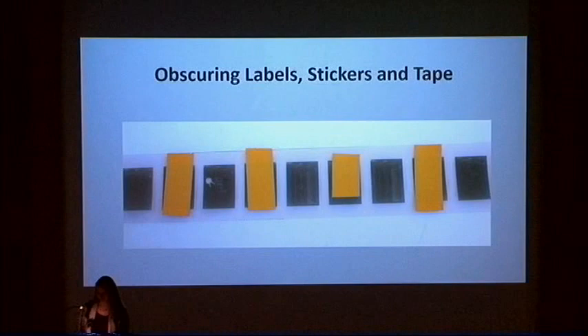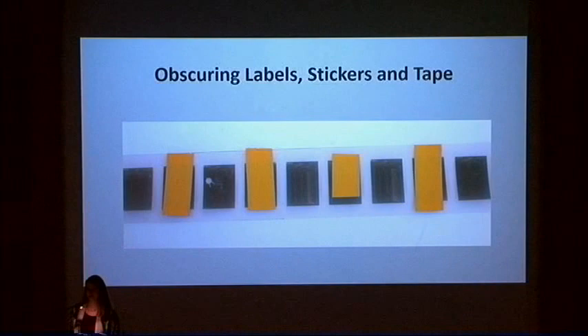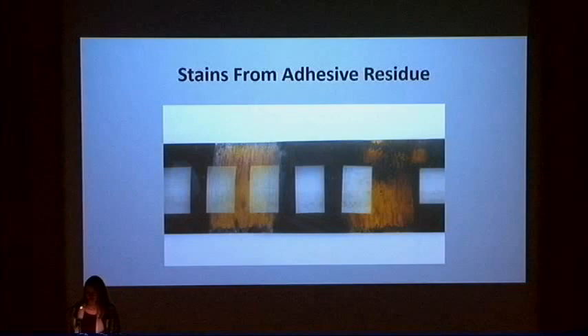I've also encountered tape of all types and colors placed on film that completely blocks frames of information. In some cases, the tape or label adhesive has interacted with the film, creating permanent staining and/or changes in the color of the film, such as this example where striated tape was used.